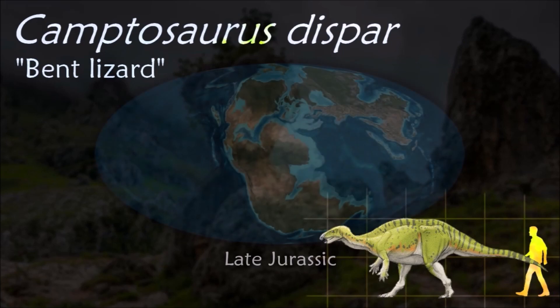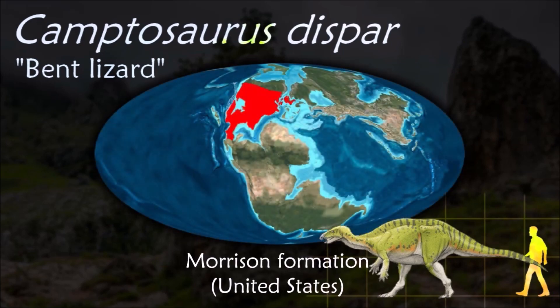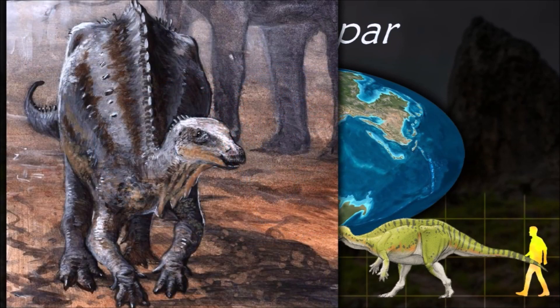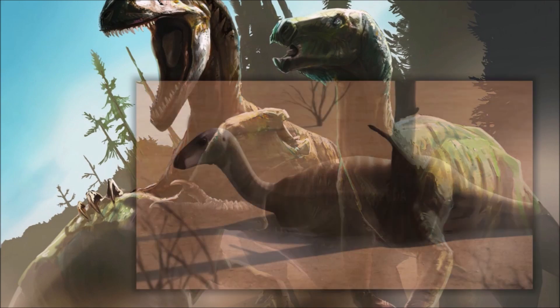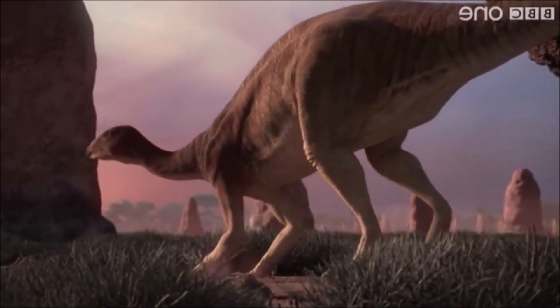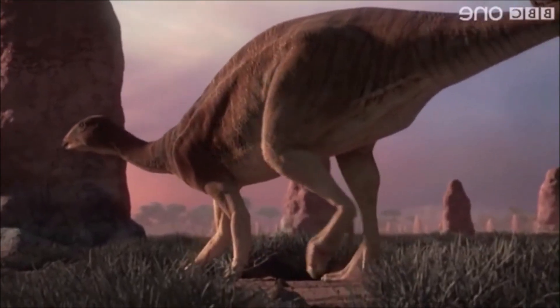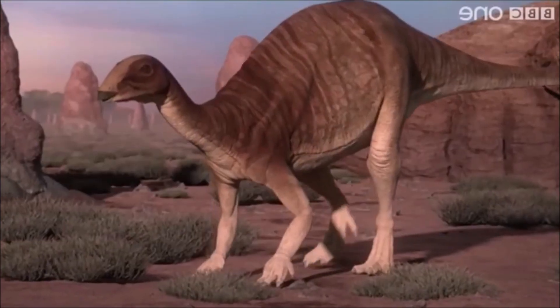Camptosaurus is a relatively heavily built form, with robust hind limbs and broad feet, still having four toes. It was a low browser and supported itself in a quadrupedal fashion. It had a large number of teeth in its mouth and these often show signs of heavy wear. This suggests that it had to do a lot of chewing in order to process its food properly, and may have focused on plants too tough for other species to tackle.